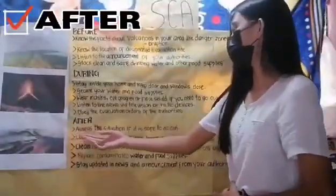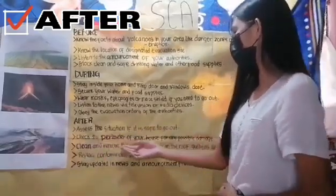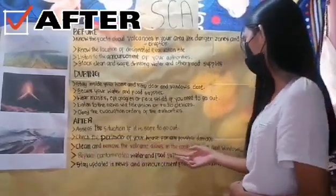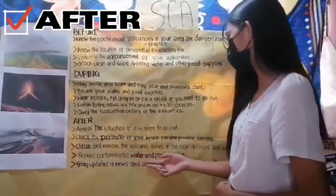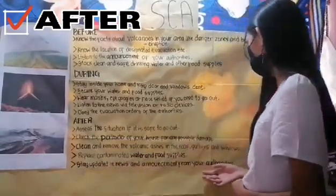After a volcanic eruption: assess the situation to determine if it's safe to go out. Check the perimeter of your house for any possible damage. Clean and remove volcanic ash from the roof, gutters, and windows. Replace contaminated water and food supplies. Stay updated on news and announcements from your authorities.